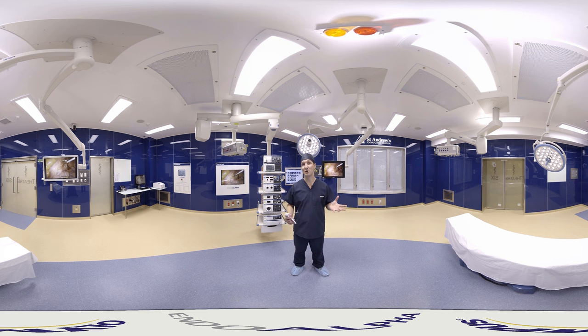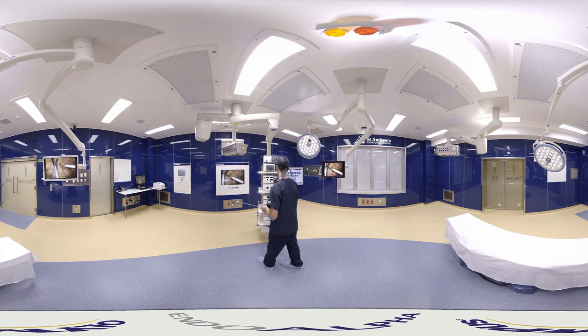So this completes the tour of the EndoAlpha 3D OR. I'm going to leave you in here for a few minutes so you can get a feel for what the room's like. I really hope you enjoy the tour — thanks for stopping by. And remember, get in touch with your local Olympus rep to arrange a personal tour of one of our EndoAlpha 3D ORs.